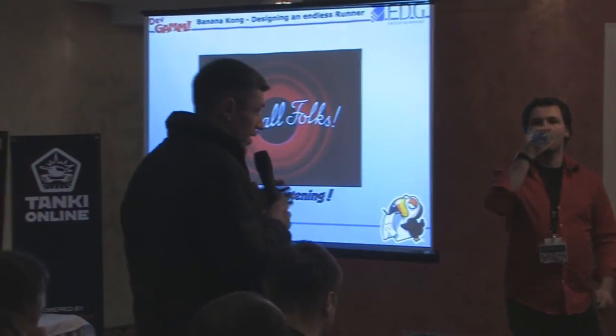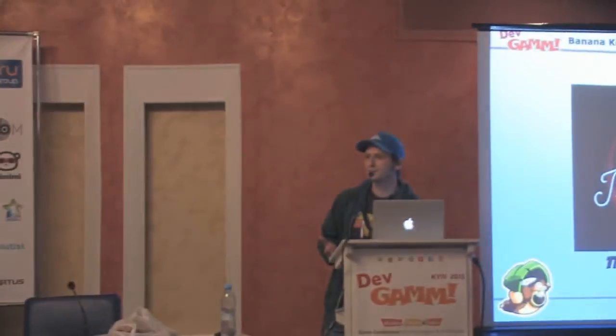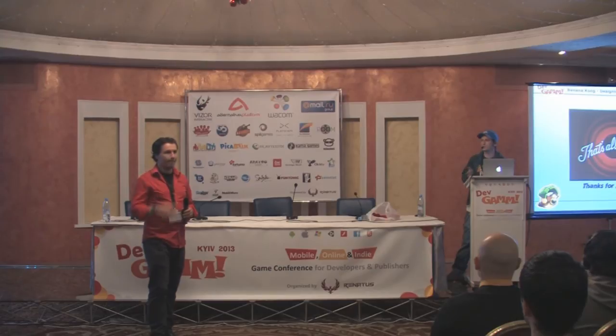Q: Why did you switch to free-to-play? The whole market is switching to free-to-play and most endless runners are free-to-play as well. We wanted to see how Banana Kong worked free-to-play. We were very surprised that it worked well — the revenue was actually higher after the free-to-play switch than before, which was very surprising because the game was not designed or balanced to be free-to-play.